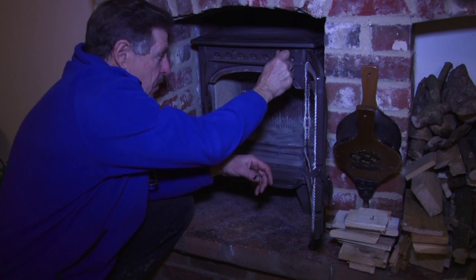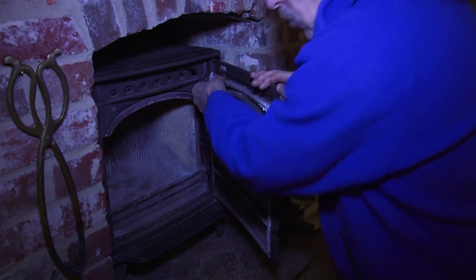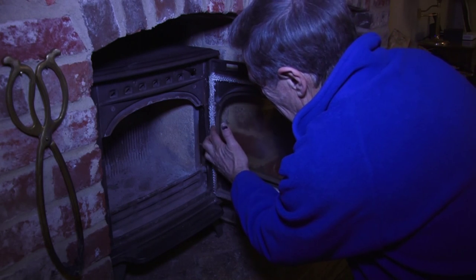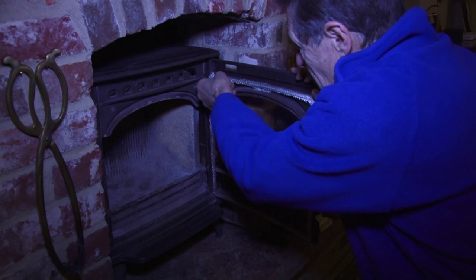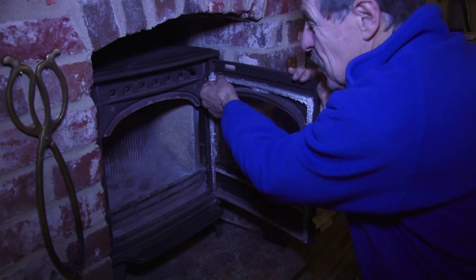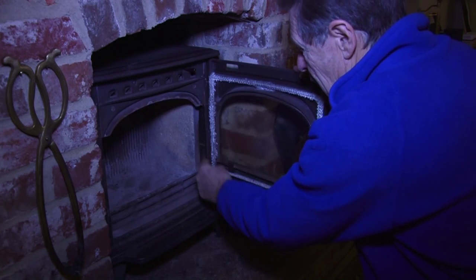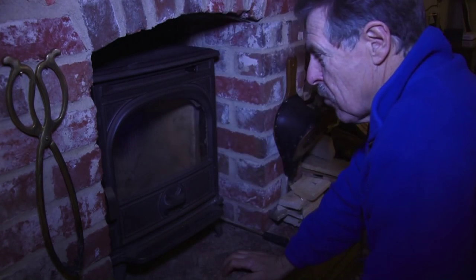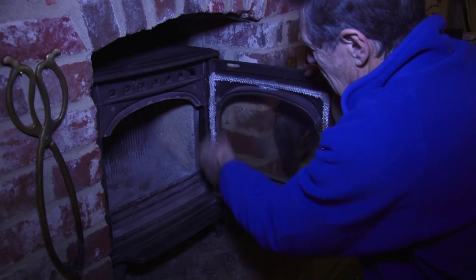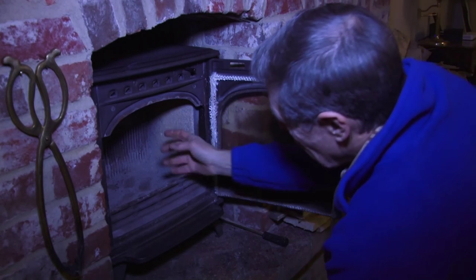The door has a rope seal around it. About once a year — sometimes twice — you need to replace it, with more wear on the hinge side due to greatest pressure. You can peel it all out, buy some new rope — it's not expensive, but it has to be the right rope. Glue it in with a special adhesive, close it tight, and that seals in here so you don't get any smoke or toxic chemicals coming into the room. It's about a 15-minute job.